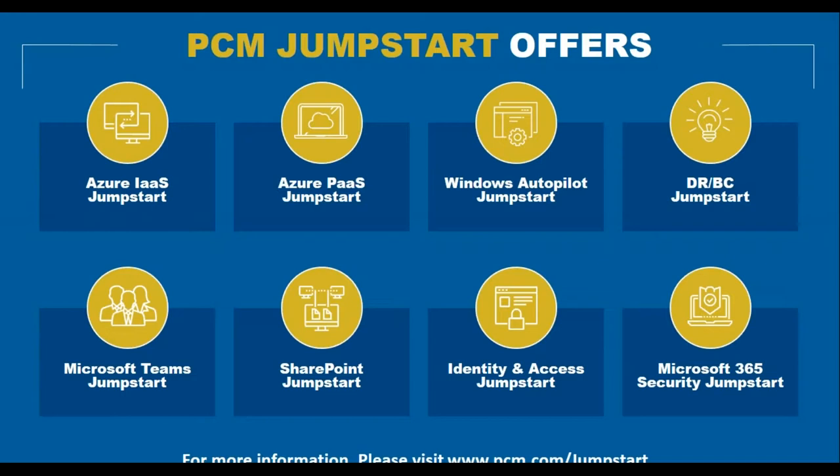Our Identity and Access Jumpstart addresses what Microsoft sees as the new security perimeter — identity. With customers accessing from mobile devices and BYOD, protecting identities is crucial to building secure enterprises. We'll help you understand how Azure Active Directory Premium enables identity and access security, and leave behind an environment with conditional access and multi-factor authentication you can extend to the rest of your organization.